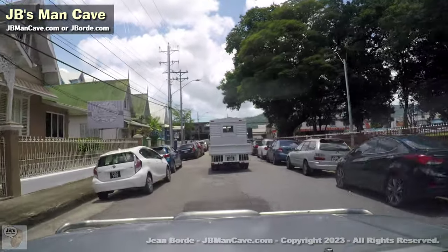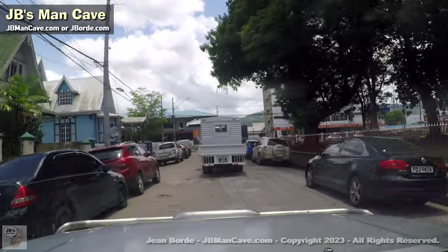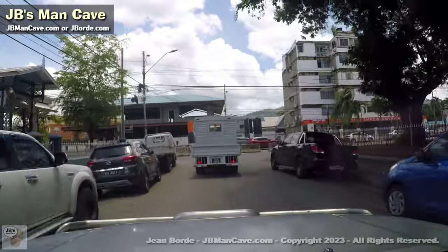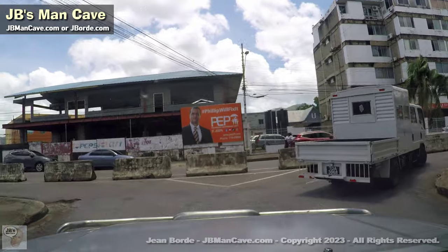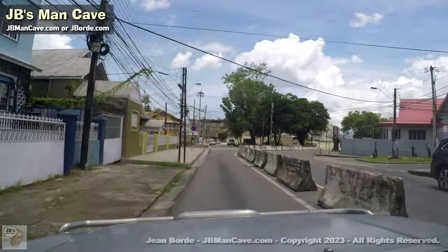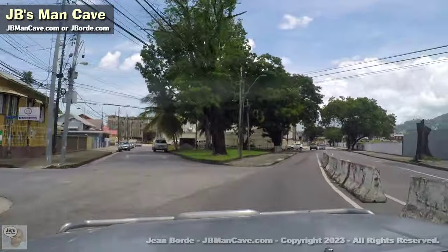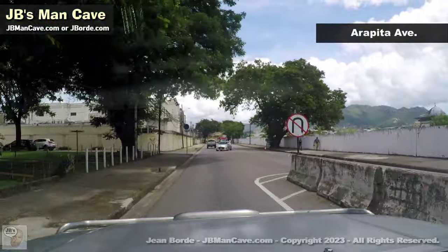I'm not sure exactly where Woodbrook starts. I know when I turn left and hit the lights that would probably be the official start. We're still really in Port of Spain proper, and even when we're in Woodbrook we're still in Port of Spain — just not proper. Up ahead, that's where TNTech was, but it's being dismantled — I have a whole video on that.